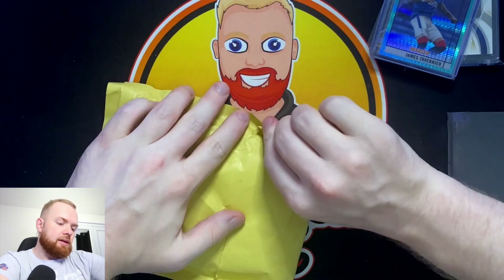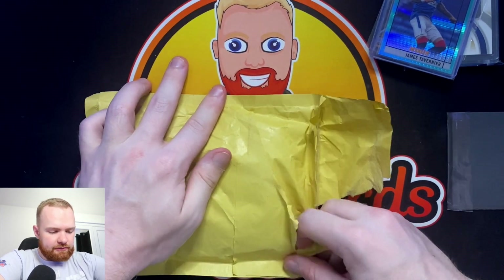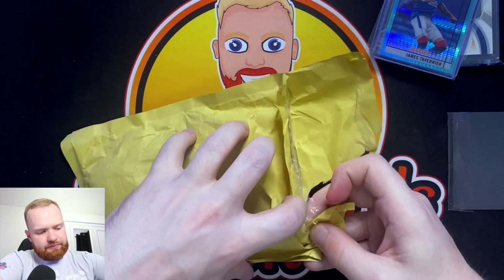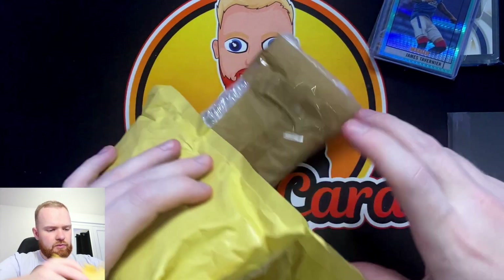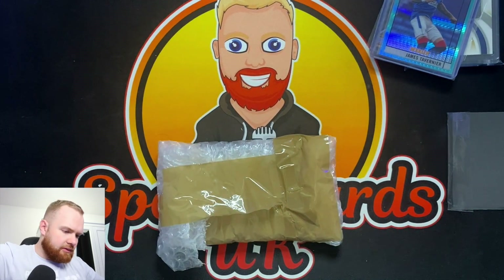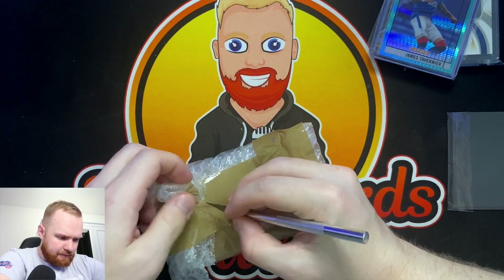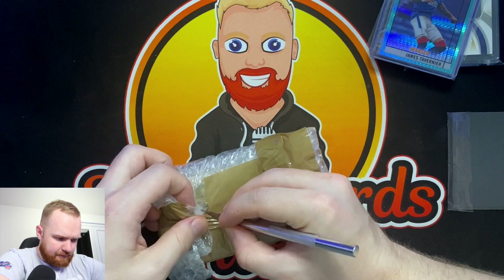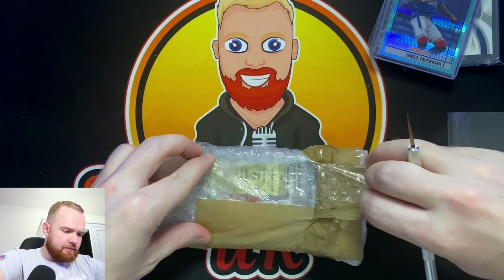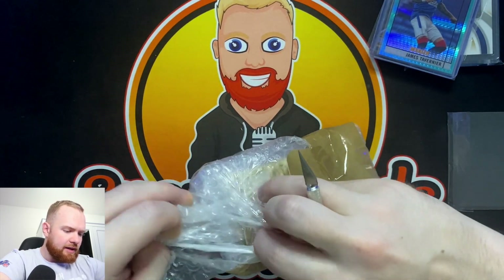For the penultimate package before we go on to the eBay package - it looks like it's going to take ten hours to get into, at least it's packaged well. Looks like we might have a graded card, which we haven't had so far.